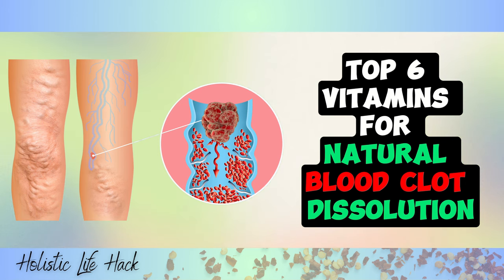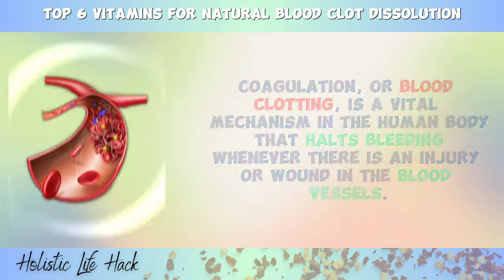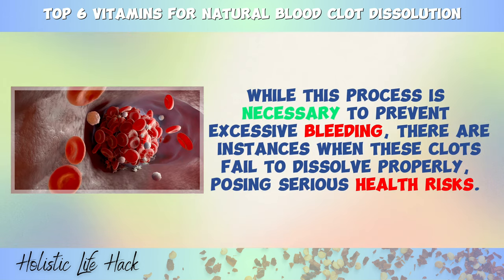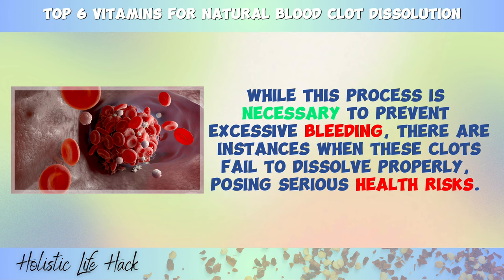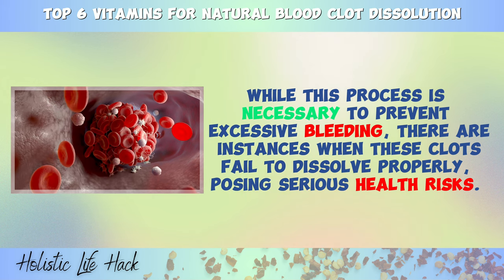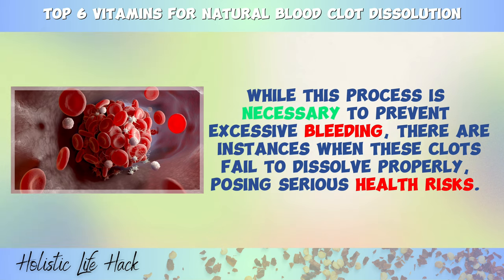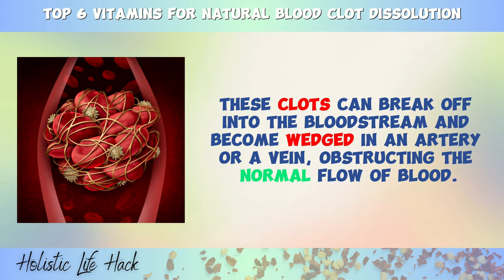Top 6 Vitamins for Natural Blood Clot Dissolution. Coagulation, or blood clotting, is a vital mechanism in the human body that halts bleeding whenever there is an injury or wound in the blood vessels. While this process is necessary to prevent excessive bleeding, there are instances when these clots fail to dissolve properly, posing serious health risks. These clots can break off into the bloodstream and become wedged in an artery or a vein, obstructing the normal flow of blood.